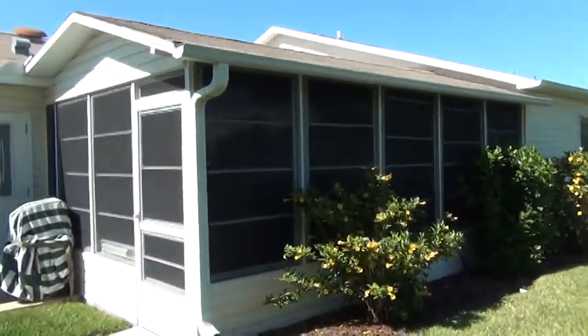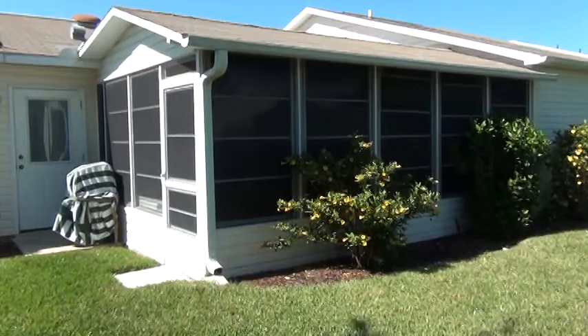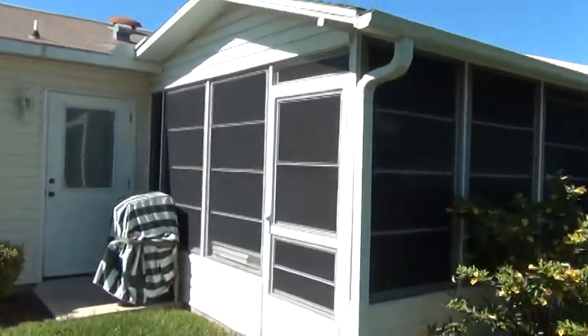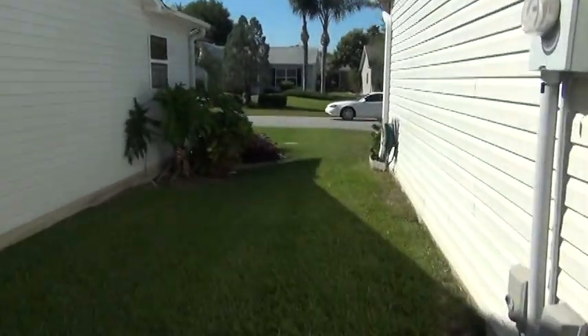This is the back of the house. It is enclosed with vinyl windows. And I'll kind of address that when we get inside.